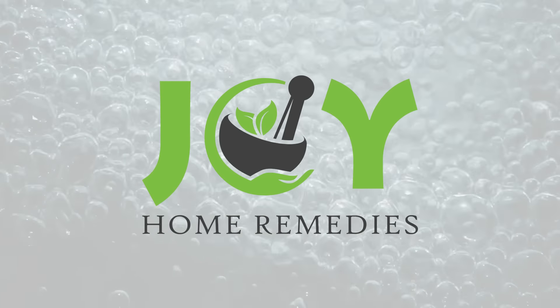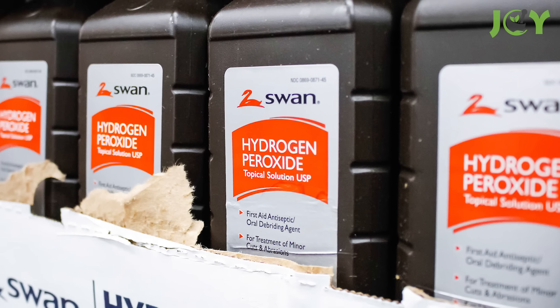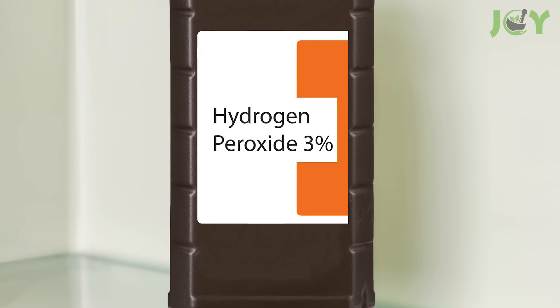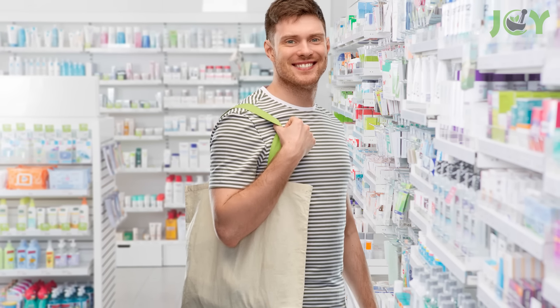13 Surprising Uses of Hydrogen Peroxide. Hydrogen peroxide is an inexpensive and handy household product. It has so many great uses, some you're likely familiar with, and others may just surprise you. There's even a pretty good chance that you already have a bottle at home. But if you don't, you can pick one up for a few bucks at any drugstore or grocery store. In this video, we are going to share 13 fantastic ways to use hydrogen peroxide. So, let's get to it!